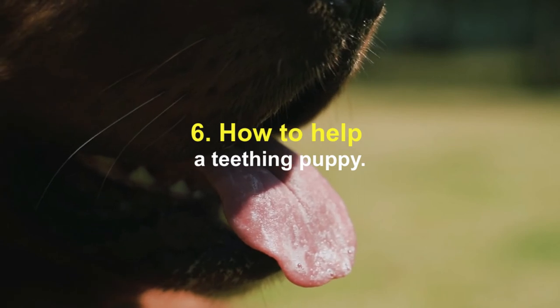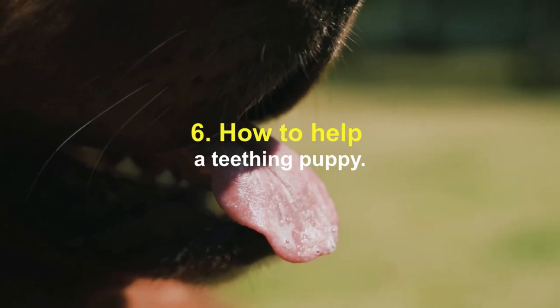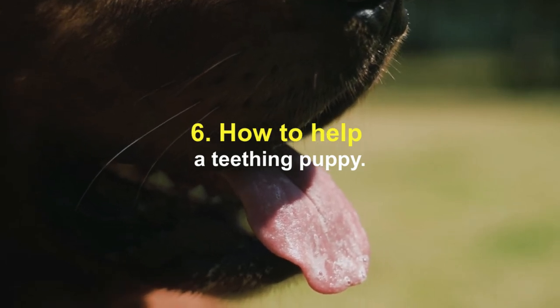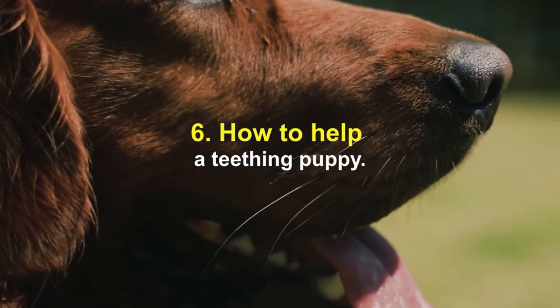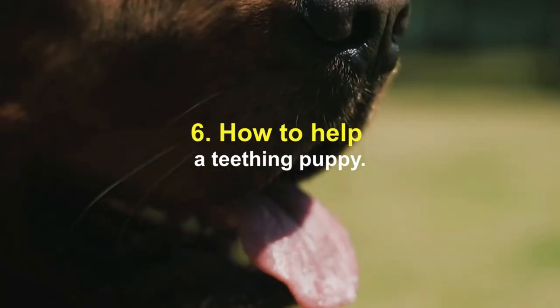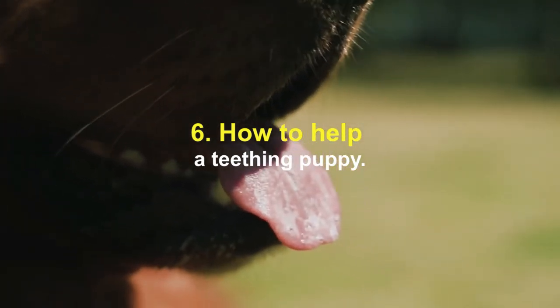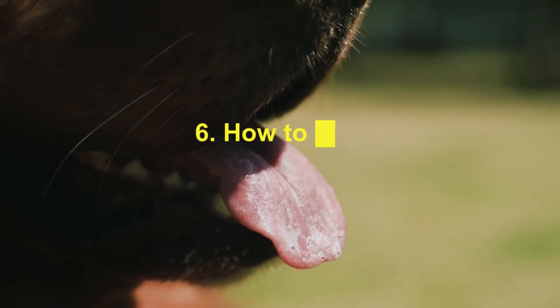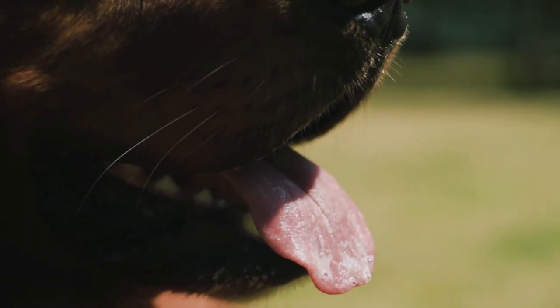Start good habits early: get new puppies used to having their mouths and lips touched and handled. Start by lightly rubbing your finger on their gums, then gently lift their lips. By doing this at a young age, you get them used to proper dental care. If you notice any unusual symptoms or aren't sure if a behavior is normal, it's always a good idea to talk to your vet.